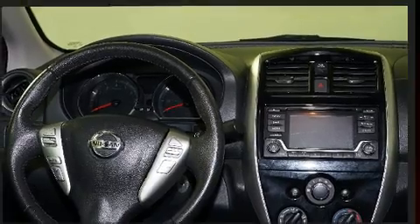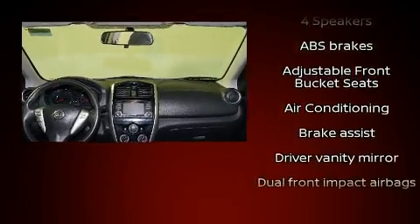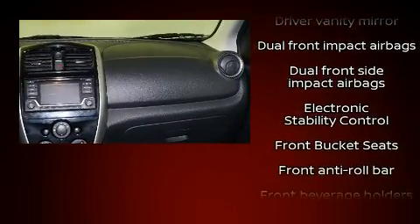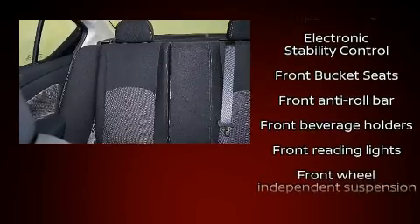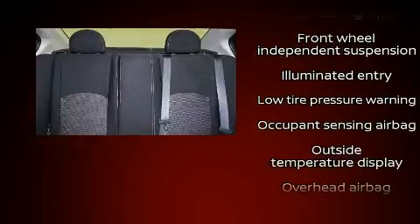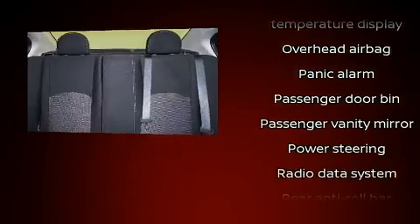Nissan also prioritized safety and security by including dual front impact airbags with occupant sensing airbag, front side impact airbags, traction control, brake assist, and ABS brakes. With electronic stability control supplementing mechanical systems, you'll maintain precise command of the roadway.